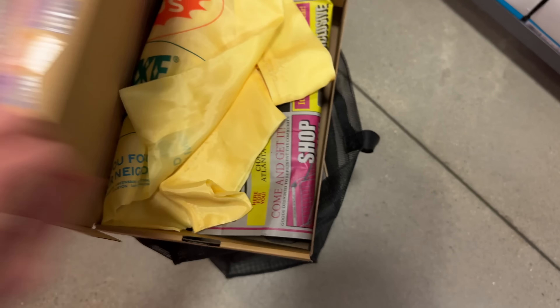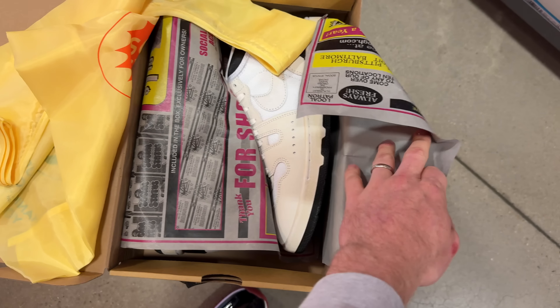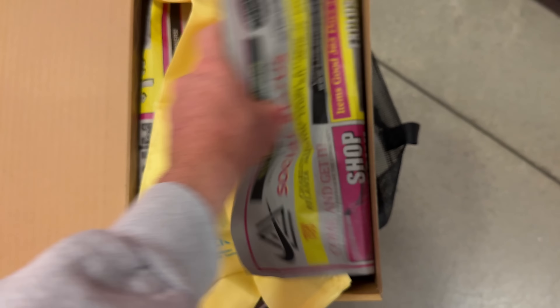The Social Status Nike Attacks come with a cloth bag — that's really cool. Got newspaper packaging too. 60 bucks — that's a cop for sure. I'm going crazy.